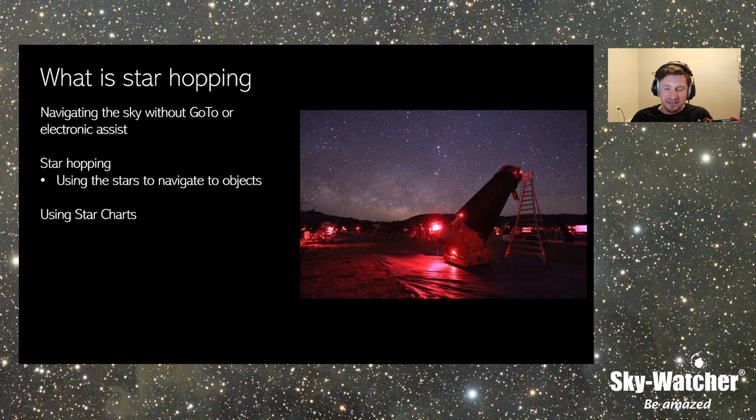Knowing the nighttime sky allows me to apply that knowledge now to using a go-to telescope and imaging. I'm able to tell if the telescope's not pointing the right direction, or if that's not where a target is. You're aware that something isn't working correctly because you can tell you're not in the right constellation, or you're just to the right of a star. Understanding the nighttime sky makes your time more useful when you go to imaging or go-to.